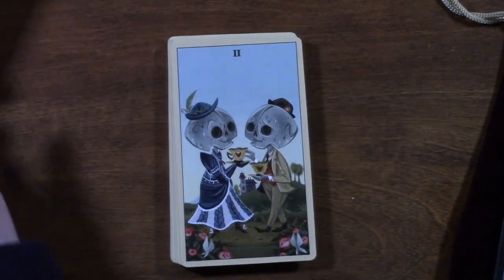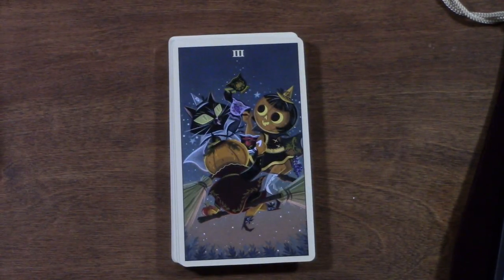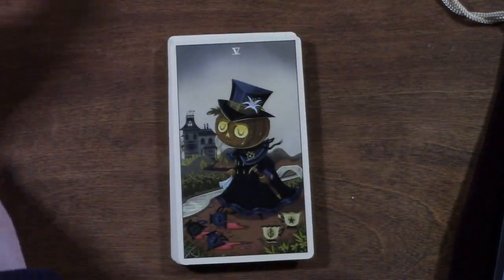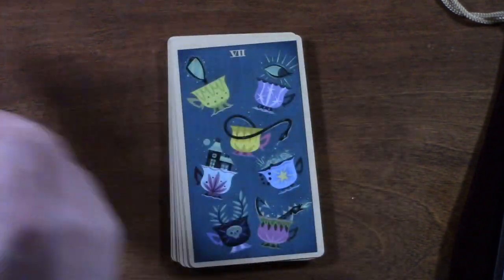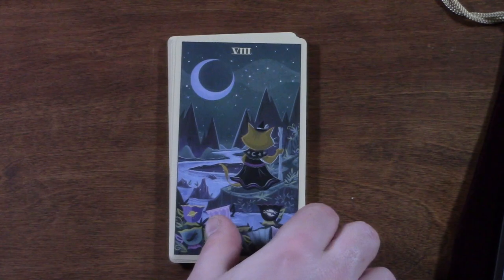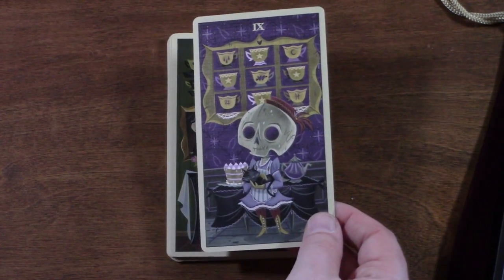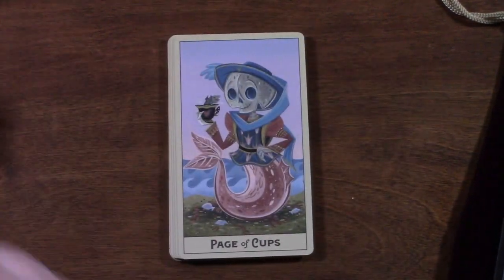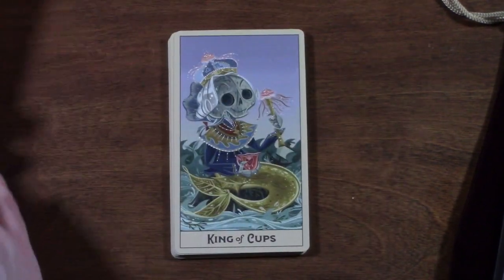Now we're in Cups. You can sense that these are like older skeletons for some reason. I love this — it's right out of my childhood Halloween fantasy. I love her little psychic tea cup parlor, and this sort of ancestor energy. I'm just charmed by it. Here are the Page of Cups, the Knight of Cups, the Queen of Cups, and the King of Cups.